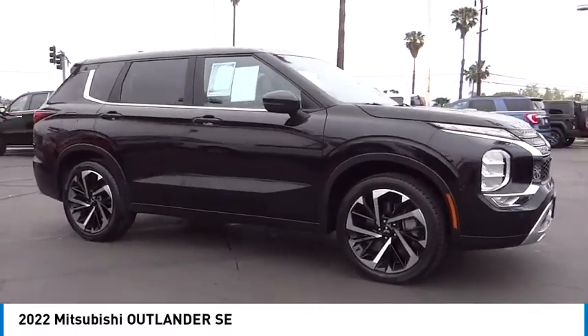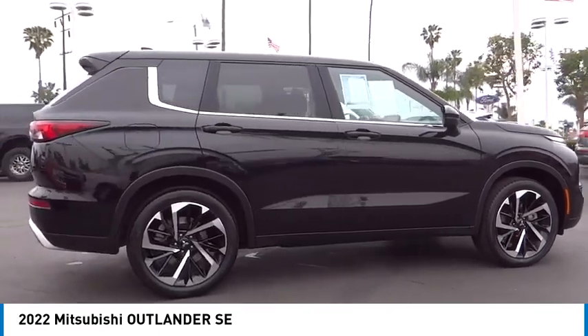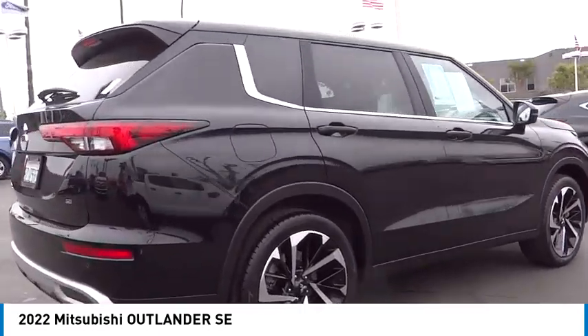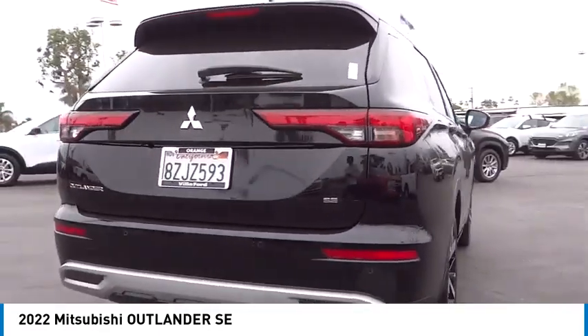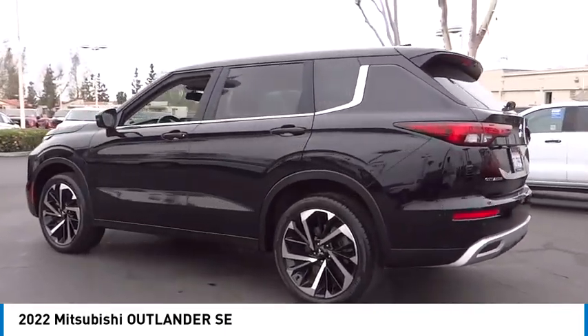Looking for the right vehicle? Check out the 2022 Outlander. A versatile crossover with power to spare, Outlander boasts an upgraded level of interior comfort and advanced technological features to give you control over every element of your drive.